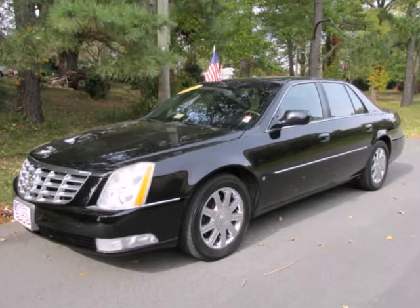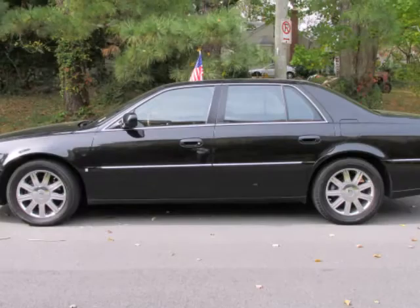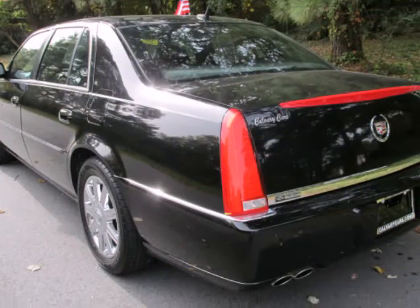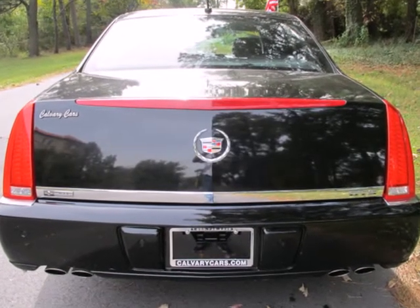We think you will love this 2006 Cadillac DTS 4-door sedan with 1SB, which has 74,502 miles. It comes fully equipped with air-conditioned seats, air conditioning, alloy wheels, and many other features.